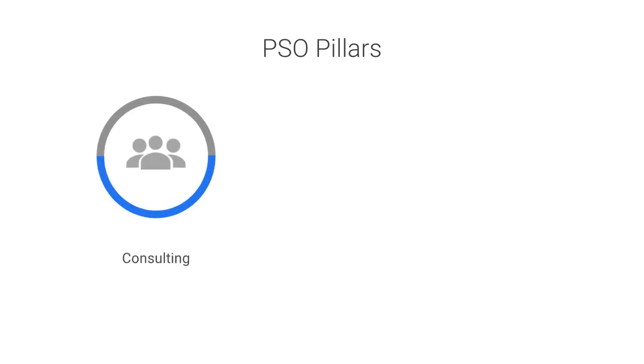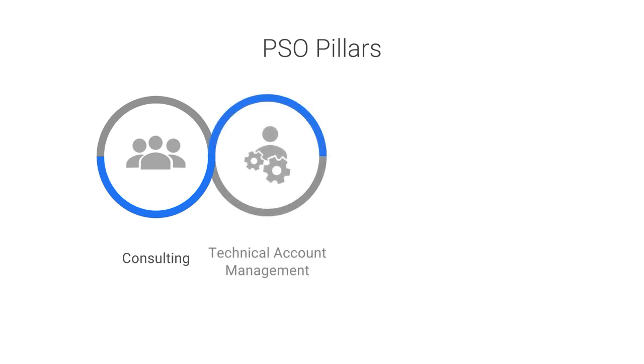The pillars of PSO's business are grouped into four categories. The consulting services focus on successfully delivering specific projects and services. We have consulting service packages for both GCP and G Suite. Technical account management ensures the long-term success of our customers' journey to the cloud.